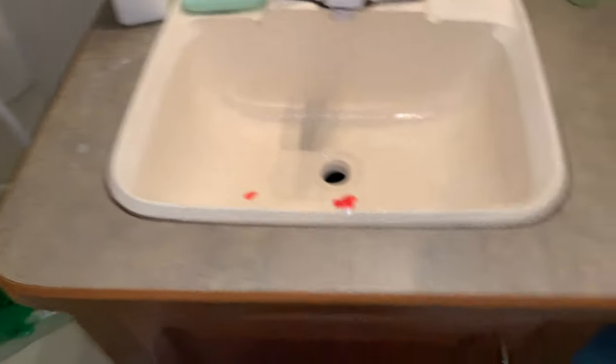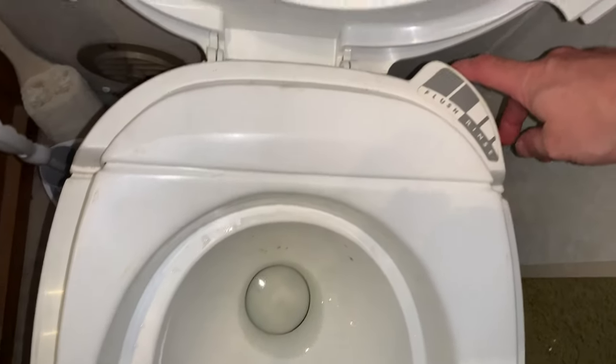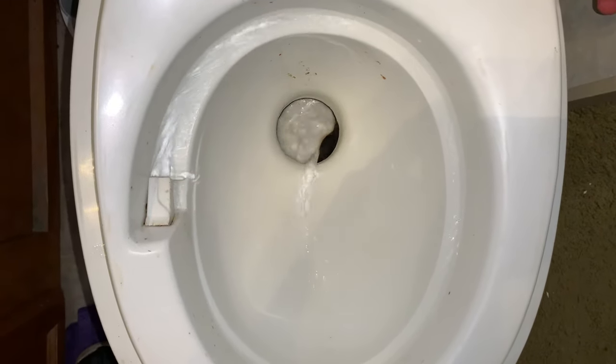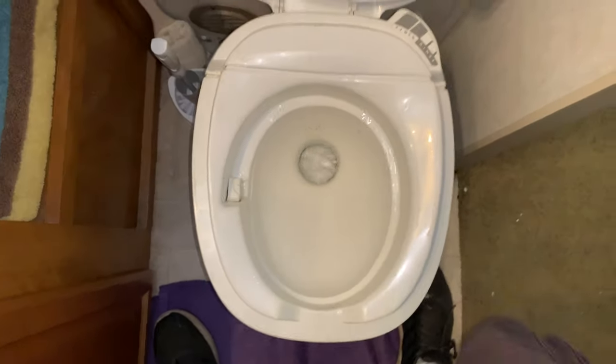And the commode. This commode is one of those RV toilets — it is a Thetford. You flush it by opening up the trap and starting the water. So you pull this lever partway and it starts the water, you pull it the rest of the way open and it goes down the drain. And to stop it, you let go. So yeah, this is an interesting bathroom setup, y'all.